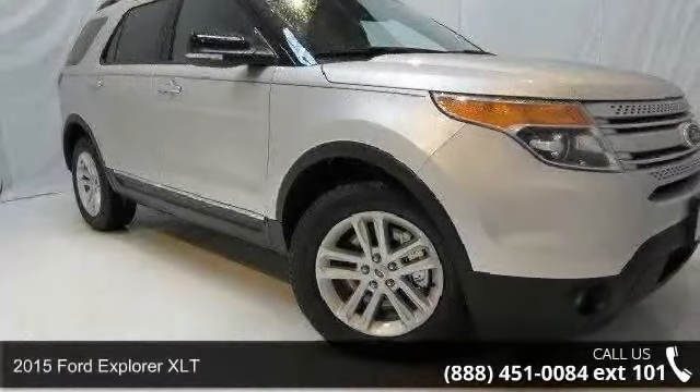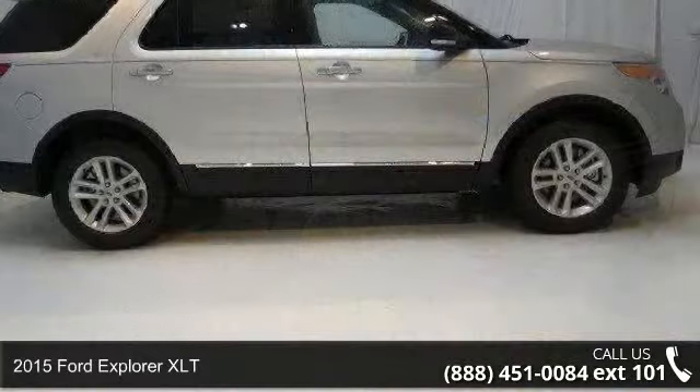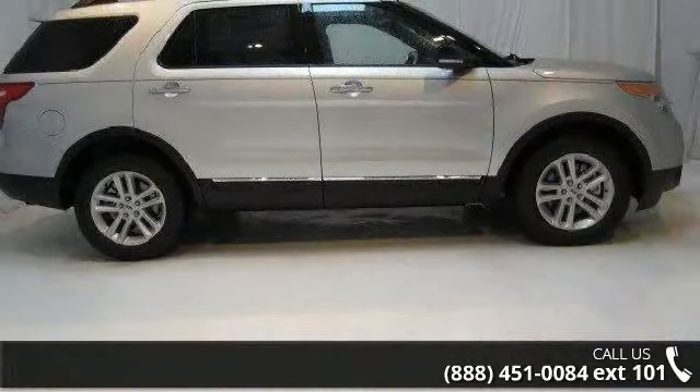Arrive in style with this 2015 Ford Explorer XLT. If you are looking for an automobile with great features, look no further.